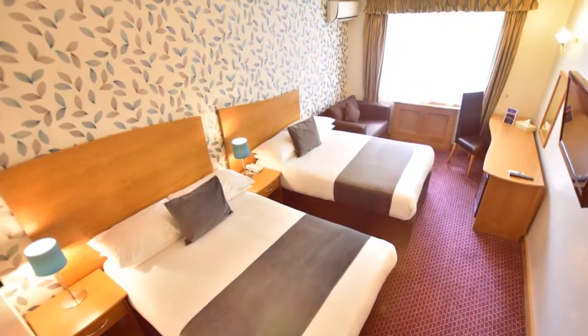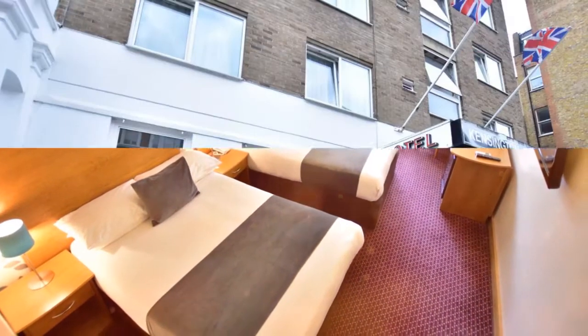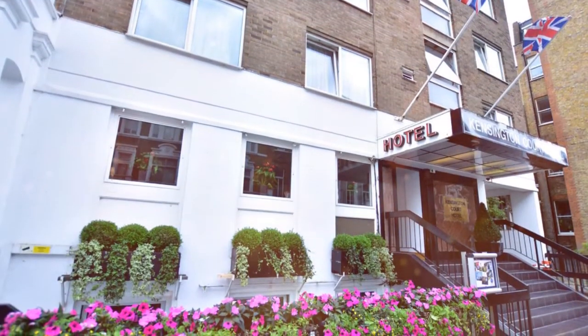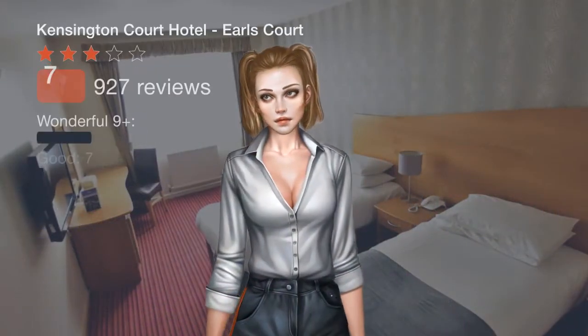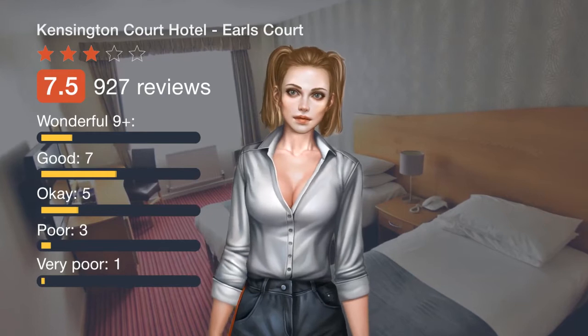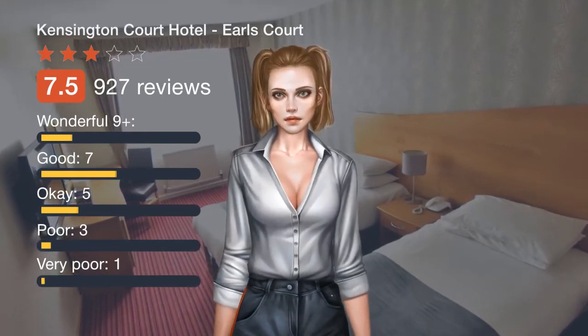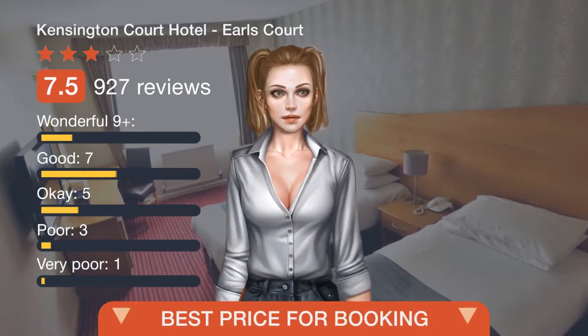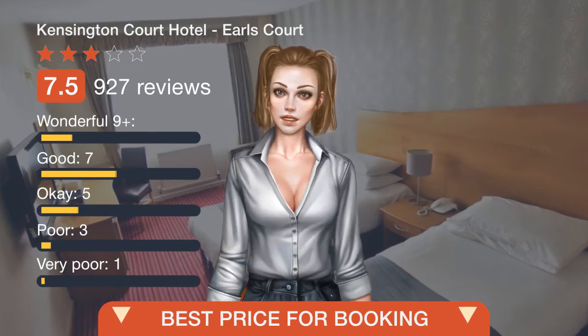Kensington and Chelsea is a great choice for travelers interested in architecture, monuments, and entertainment. If you like this offer, please follow the link in the description or on the video to view the details.